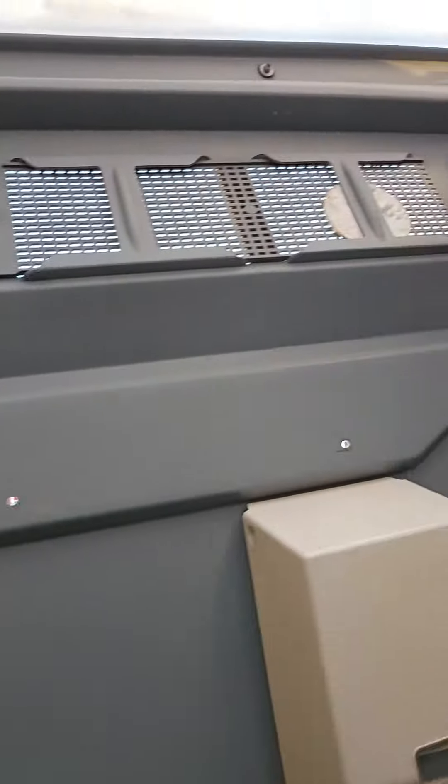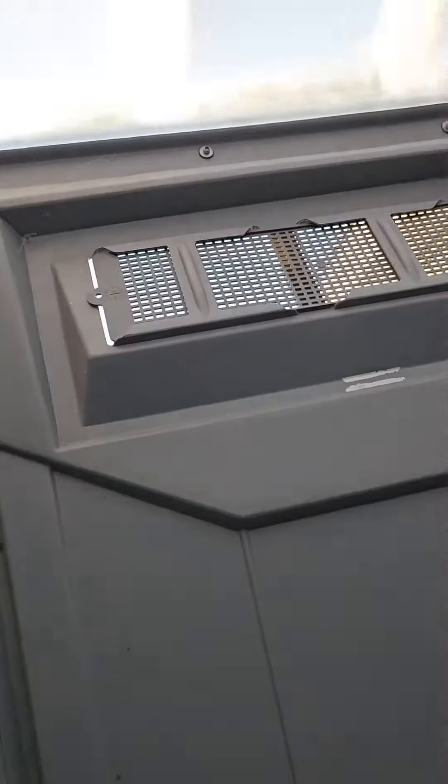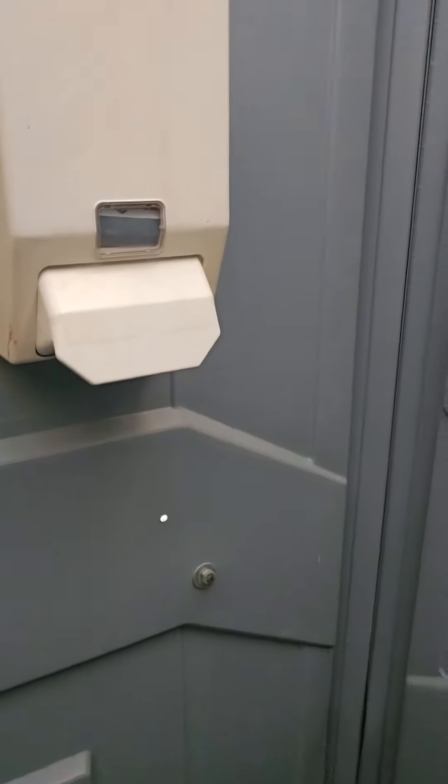Let's check out Porta Potty number two. Looks clean, very clean. Urinal — no bees, no webs. Whoever Harold is, according to them, he's not well liked. Very clean.